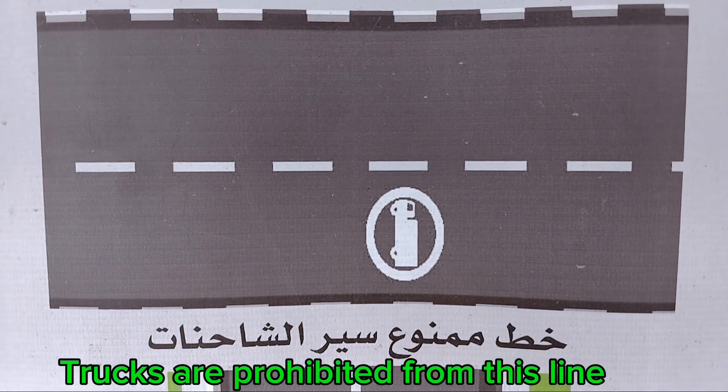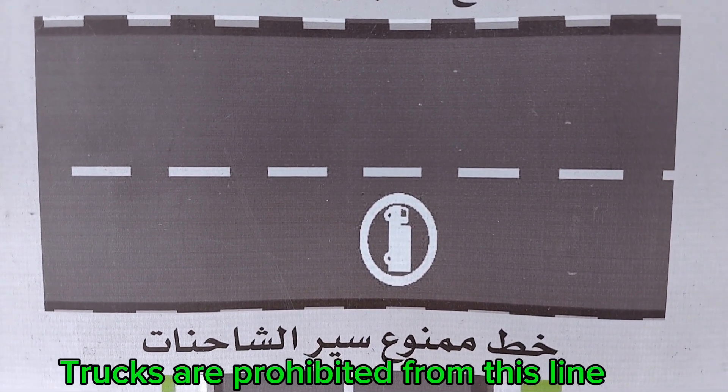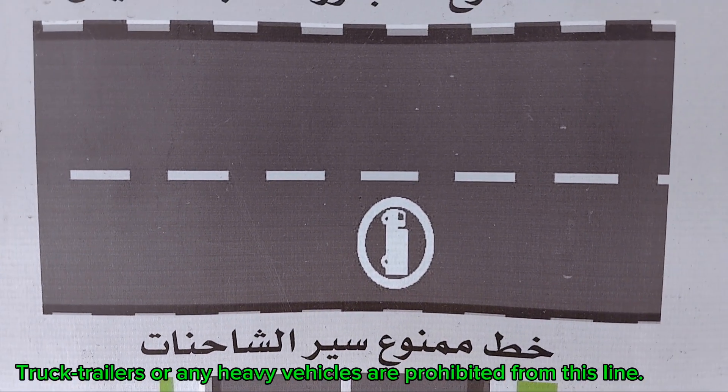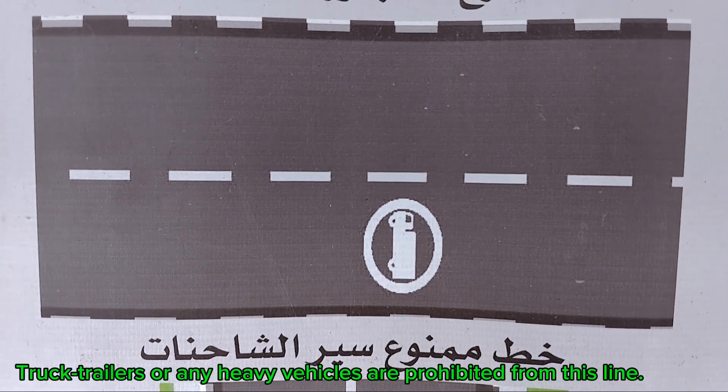Trucks are prohibited from this line. Truck trailers or any heavy vehicles are also prohibited from this line.